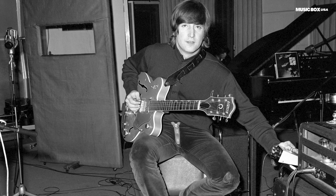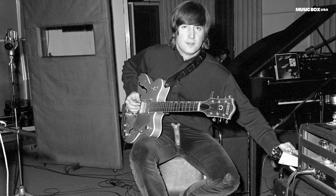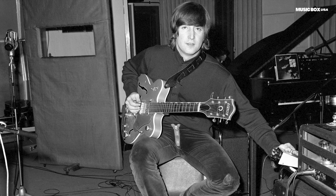When we get to the Revolver album, we realize something. The mono version has a guitar effect that is not in the stereo version. Did you know it?